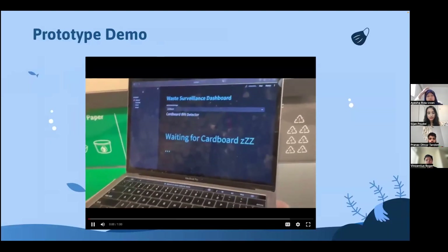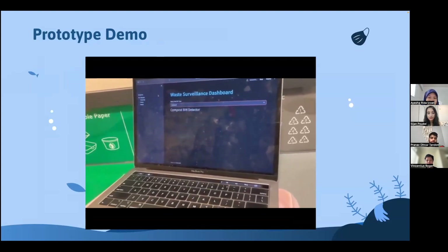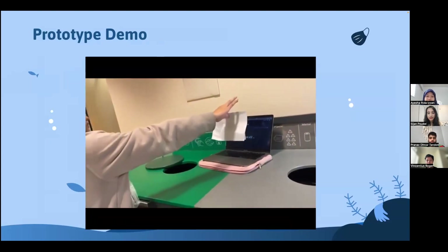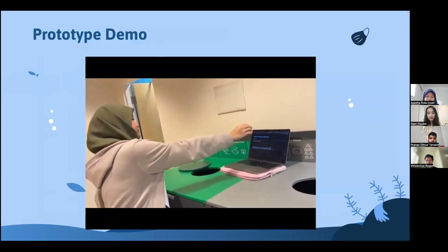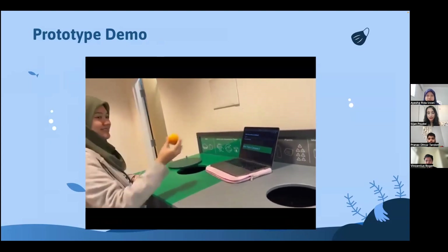Next, here's the demo of our solution. On the detector phase, the user can pick a specific type of waste for the bin to classify, like cardboard, glass, or paper. Here, Aisha has selected it to classify compost waste. The application then keeps an eye on the waste in real-time, checking if it matches the correct waste type using our ML model.